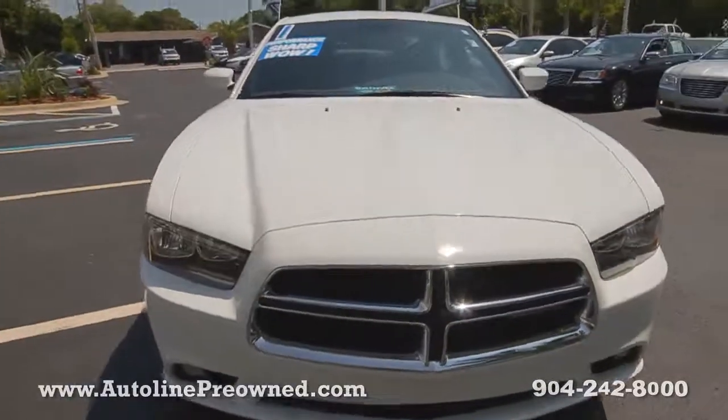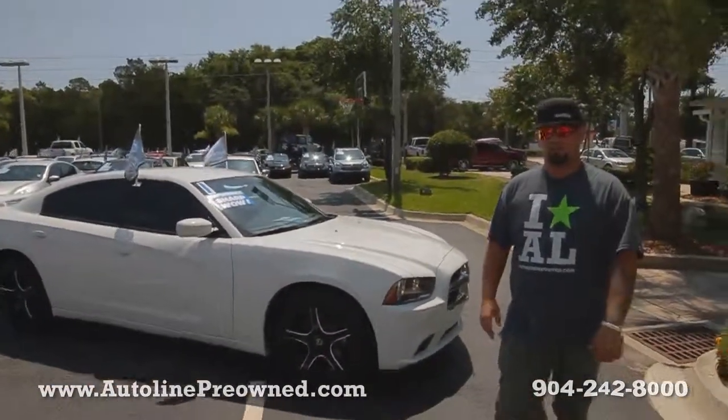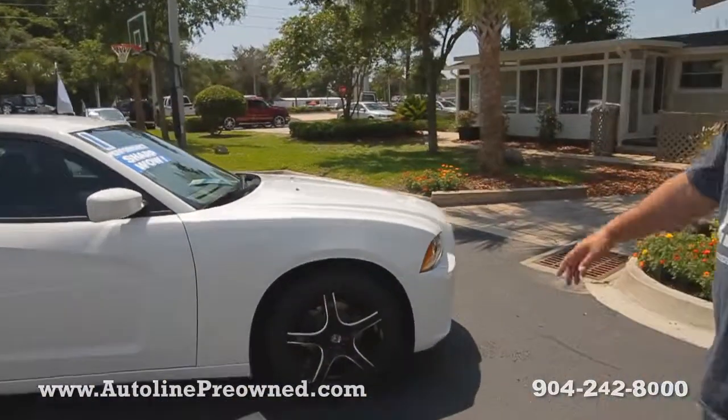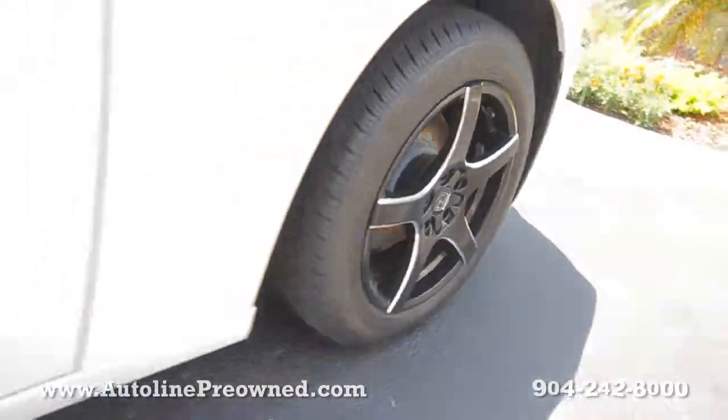This sedan's got a 3.6 liter V6 motor, getting about 31 miles per gallon on the highway — really fuel efficient vehicle. We've got some aftermarket wheels with a great set of tires, tons of tread left.